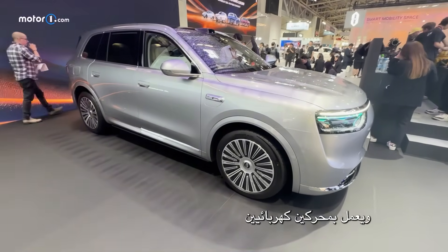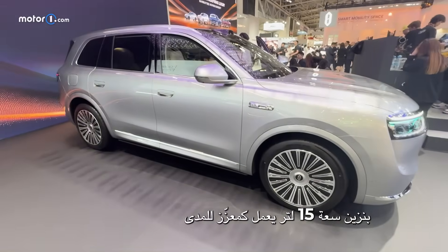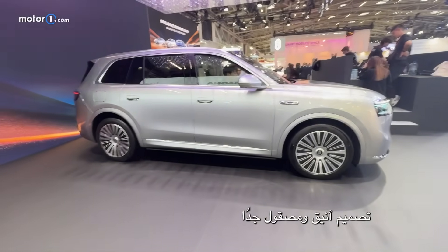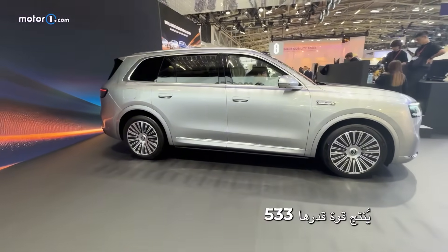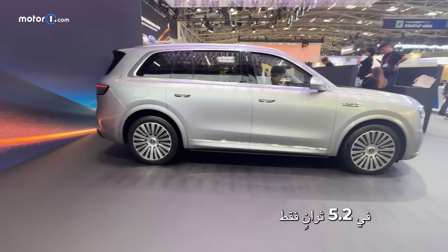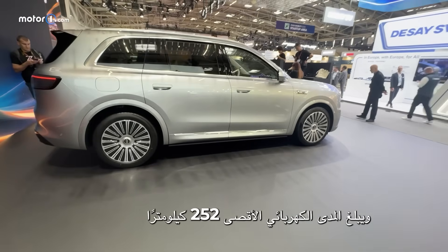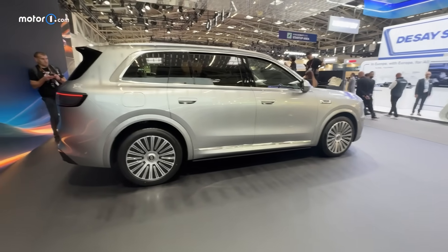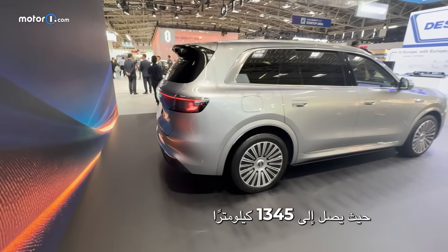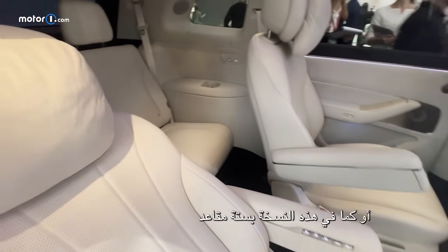It is powered by two electric motors and a 1.5-liter gasoline engine that serves as a range extender. The design is very clean and very sleek, delivering an output of 533 horsepower and going from 0 to 100 kph in 5.2 seconds. With a 52 kilowatt-hour battery, the max electric range is 252 kilometers, and the combined range is a pretty impressive 1,345 kilometers.